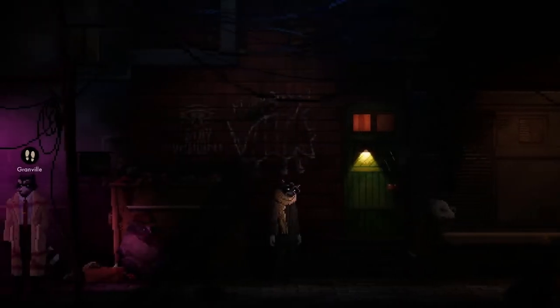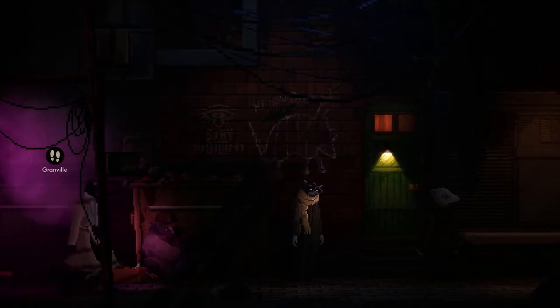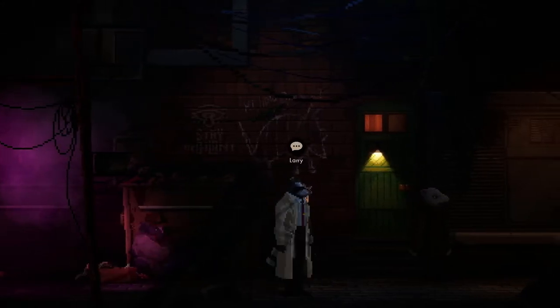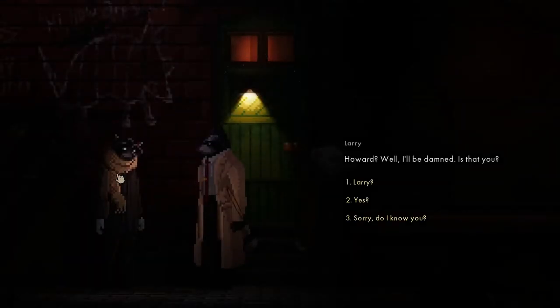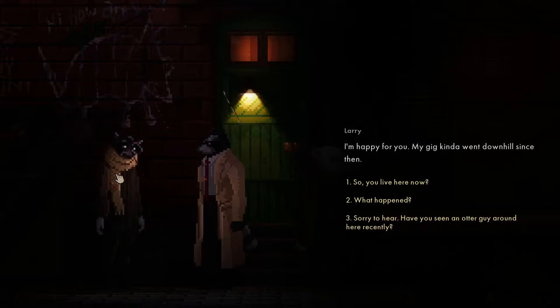Let's try the alley - this looks sketchy. There's Larry! Howard, I'll be damned, is that you? It's been too long - what's going on, old man? Same old, can't complain. What's going on with you? I'm happy for you - my gig kind of went downhill since then. What happened? Ran out of places to crash.